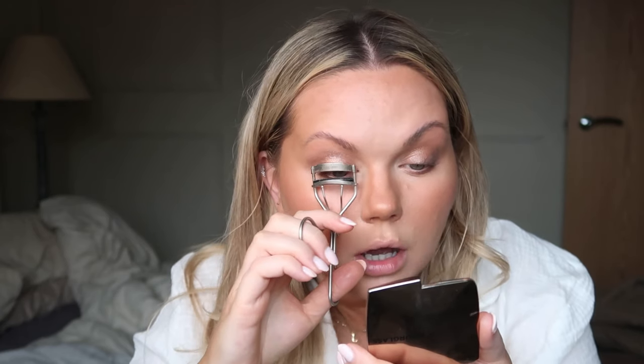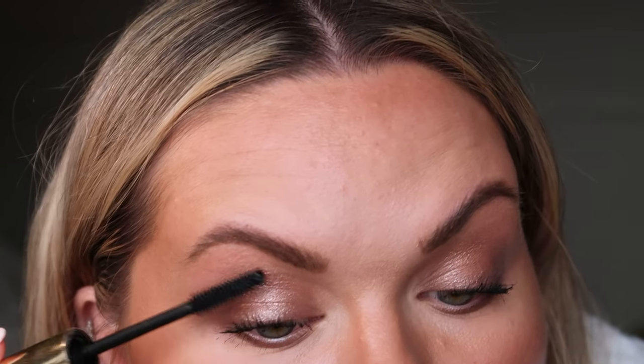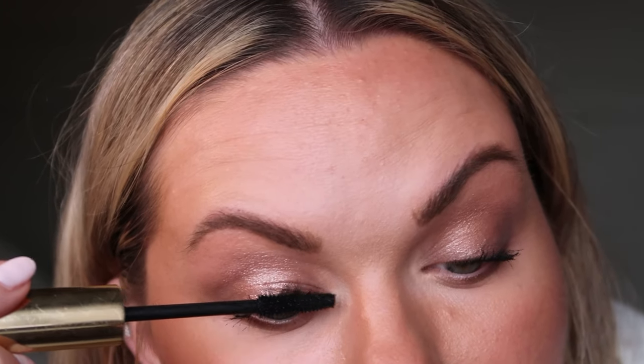My eyelashes have grown so much just from using the Revitalash serum. Using the Too Faced Superfine Brow Detailer — I'll quickly do my brows. And then the Hourglass — I think it's called Instant Extensions or something — this mascara is so good honestly. Let me zoom in so you can see, but look at those lashes. This mascara and the Revitalash is just incredible. Very pleased with that.